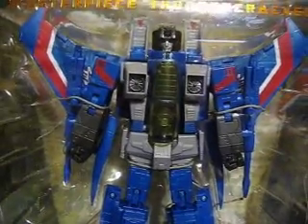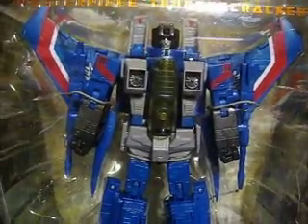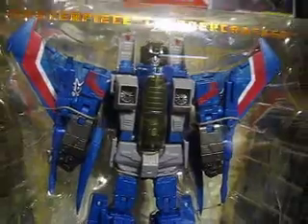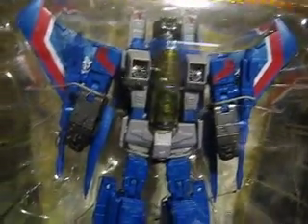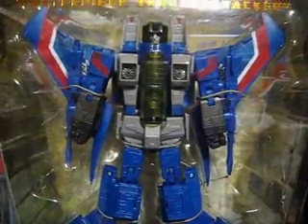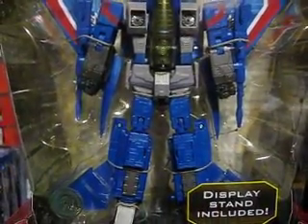This is based on the new Starscream mold, the MP11. It's basically just a repaint. I like what they've done to it — reminiscent of G1 type scale, just like how the Deluxes came out for generations. It sort of has that feel to it.